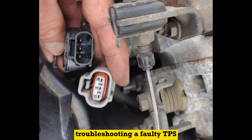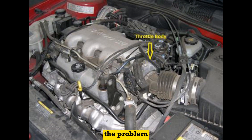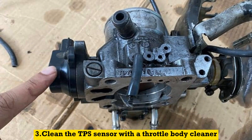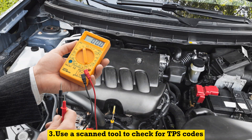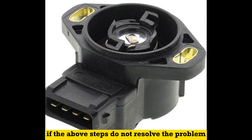Troubleshooting a faulty TPS: if you suspect that your TPS may be faulty, there are a few things you can do. 1. Check the TPS wiring for any damage or corrosion. 2. Clean the TPS sensor with a throttle body cleaner. 3. Use a scan tool to check for TPS codes. 4. Replace the TPS sensor if the above steps do not resolve the problem.